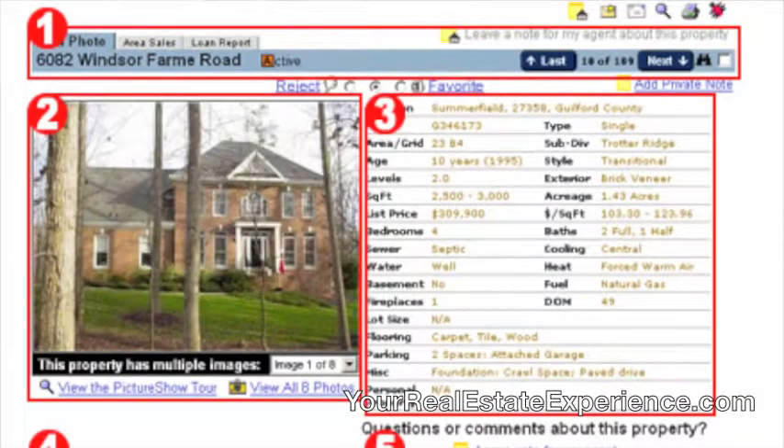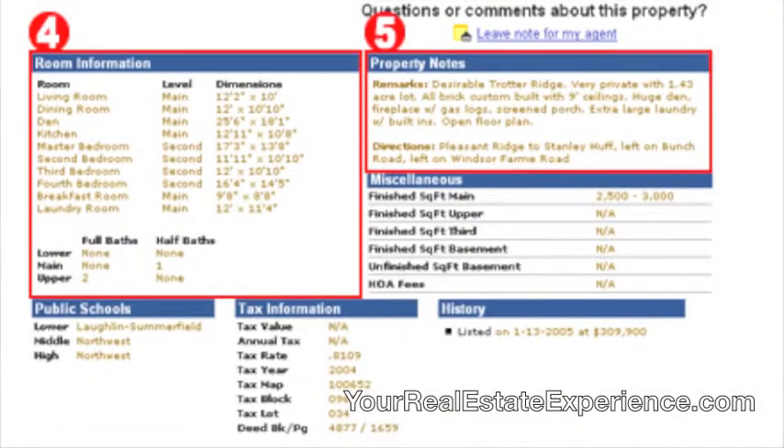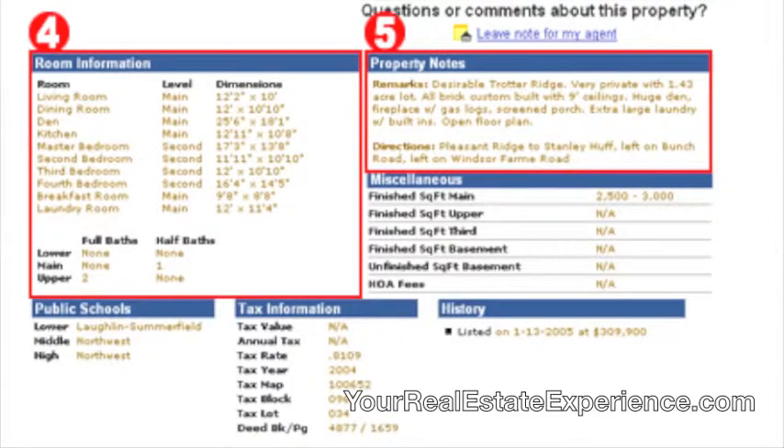When you click on an address or a photo in ListingBook, you're shown the property detail page which gives you all the available data on that particular property. Now remember, the data is only as good as the realtor that put the information in — it's the whole garbage in, garbage out thing. If the agent didn't put the information in accurately or forgot a certain piece of criteria, you're not going to see that, and that's not the fault of ListingBook — it's the fault of the listing agent.